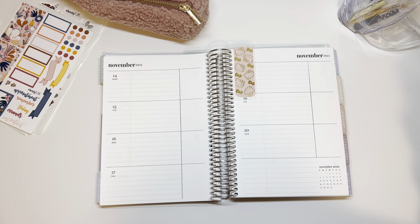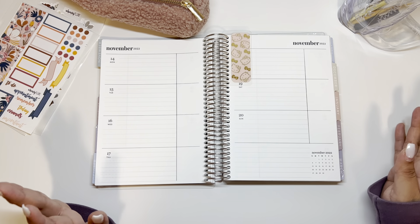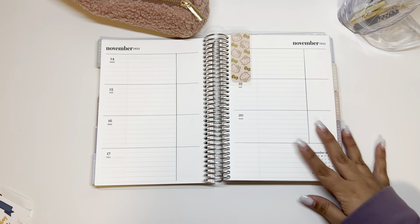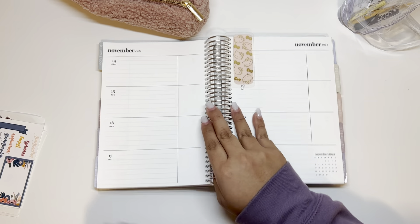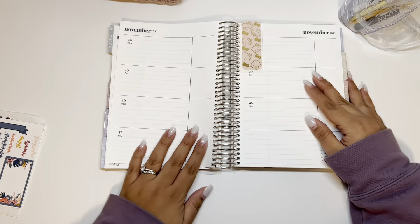Hey guys, my name is Annabelle, the Curvy Planner on Instagram, YouTube, TikTok — apparently now all of social media — and today we are going to be decorating my A5 Erin Condren planner.